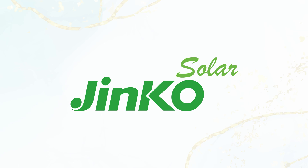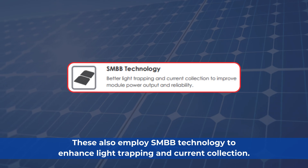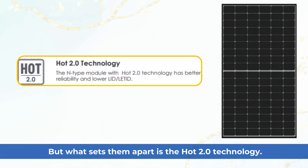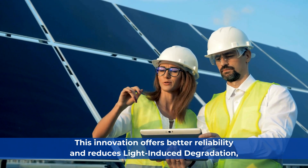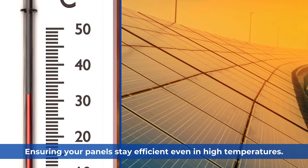Now let's shift our focus to the Jinko Solar. These also employ SMBB technology to enhance light trapping and current collection. But what sets them apart is the HOT 2.0 technology, which offers better reliability and reduces light-induced degradation, ensuring your panels stay efficient even in high temperatures.